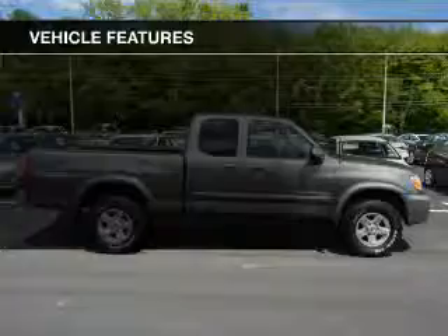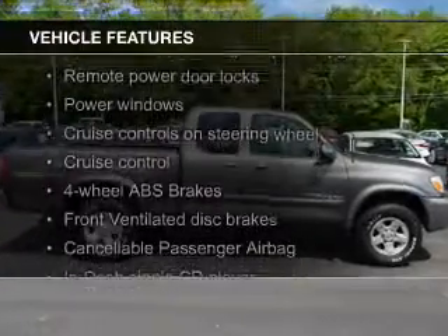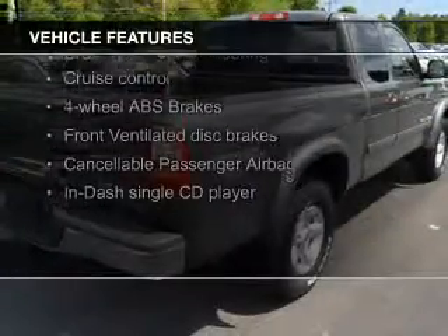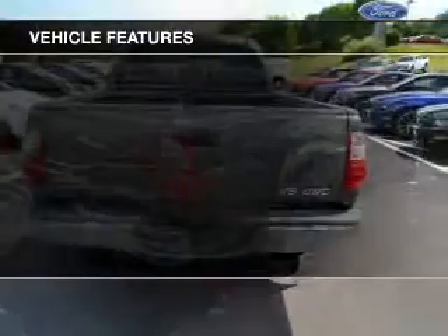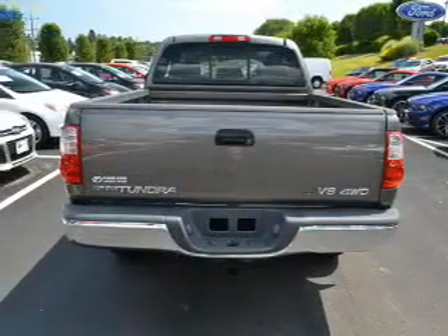The features include an adjustable tilt steering wheel, cruise control, keyless entry, split rear seats, privacy glass, air conditioning, power windows, power mirrors, and power steering.